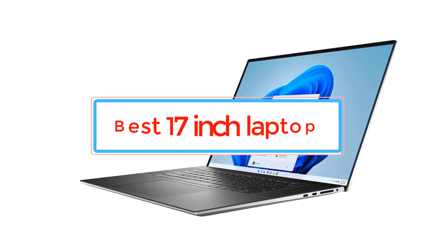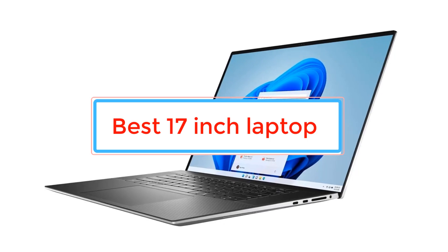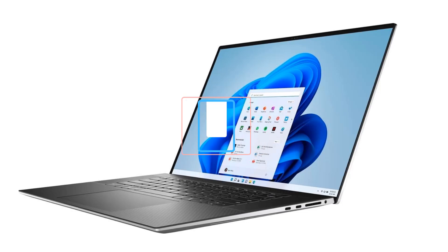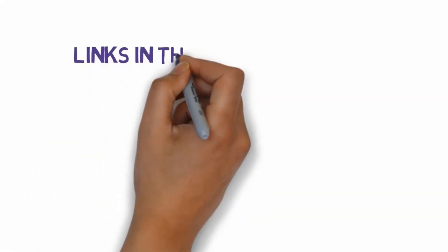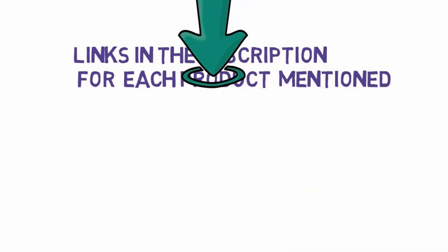Are you looking for the best 17-inch laptop? In this video we will look at some of the best 17-inch laptops. We have included links in the description, so make sure you check those out to see which one is in your budget range.